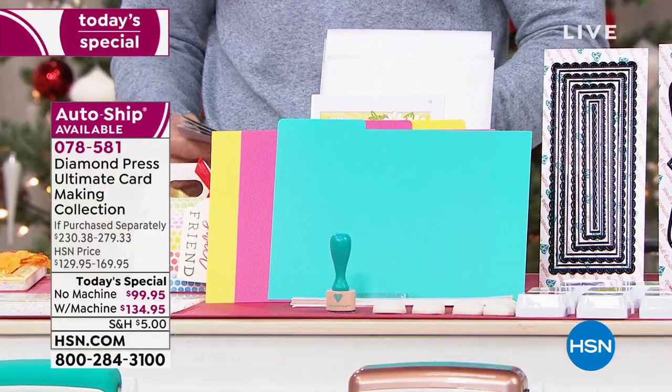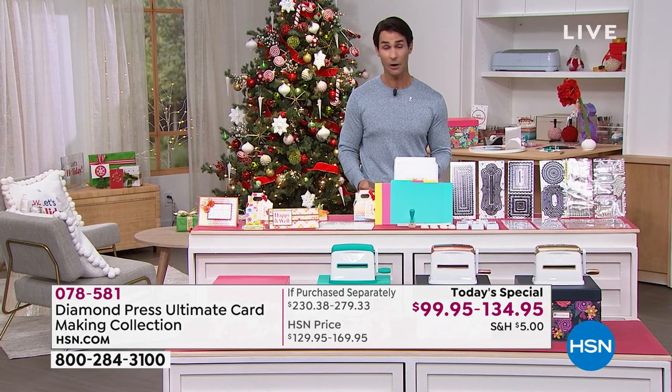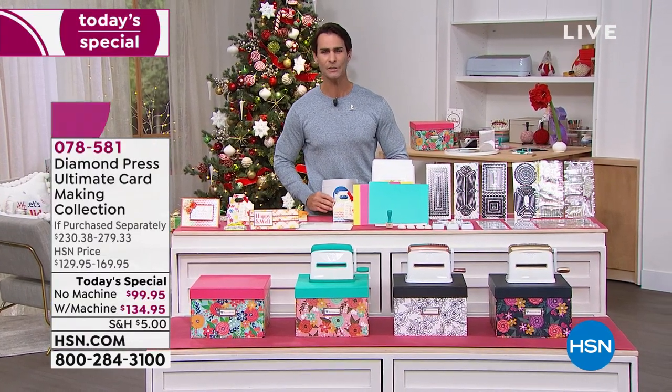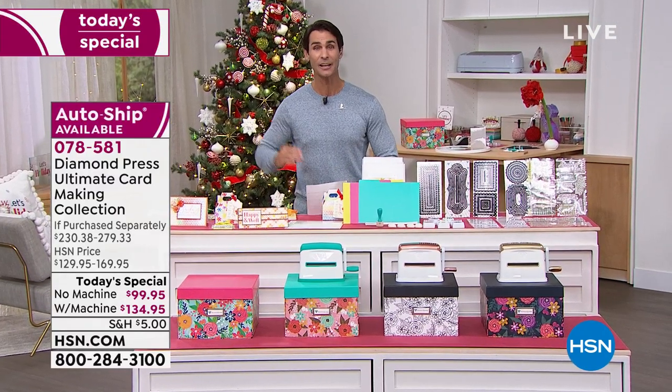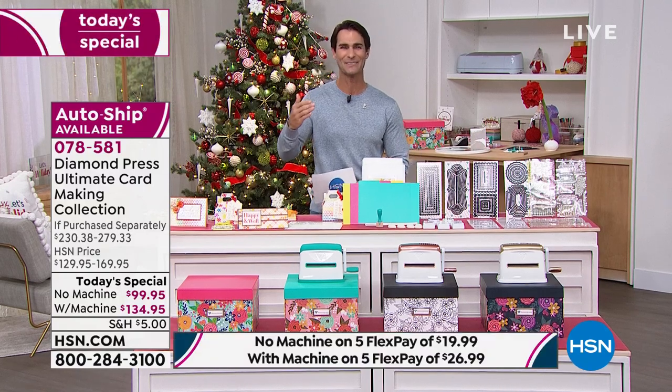You're also getting eight stencils — all fits into your storage box. The retail value on all this is $279.33 with the marquee machine. Not $279.33 today — for you it is $134.95 with the marquee, or less than $100 if you already have yours. And we're doing five flexible payments on this because it is the Today's Special — $19.99 per payment.